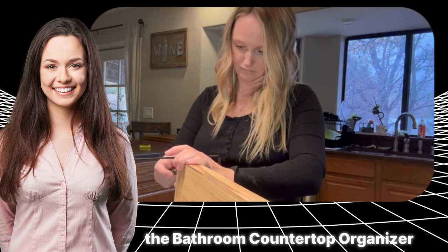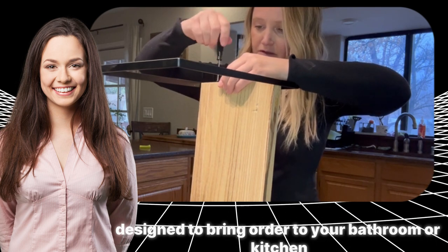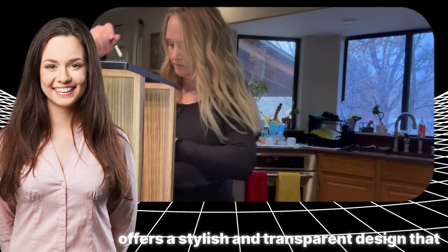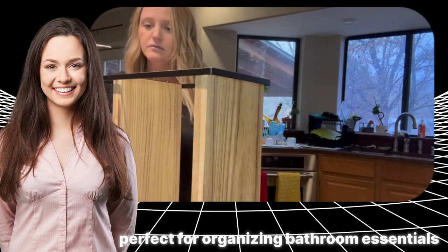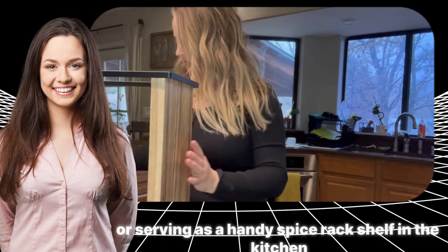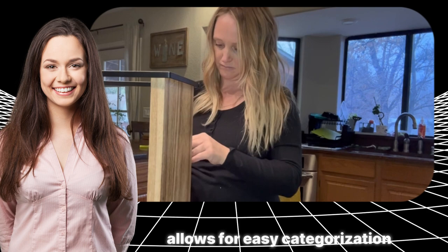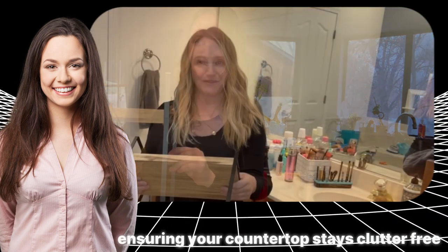The bathroom countertop organizer is a versatile and space-saving solution designed to bring order to your bathroom or kitchen. Crafted from clear acrylic, this three-tier corner makeup organizer offers a stylish and transparent design that effortlessly complements any space. Perfect for organizing bathroom essentials like perfumes and skincare products, or serving as a handy spice rack shelf in the kitchen, this organizer is a multi-functional gem. Its tiered structure allows for easy categorization and quick access to items, ensuring your countertop stays clutter-free.